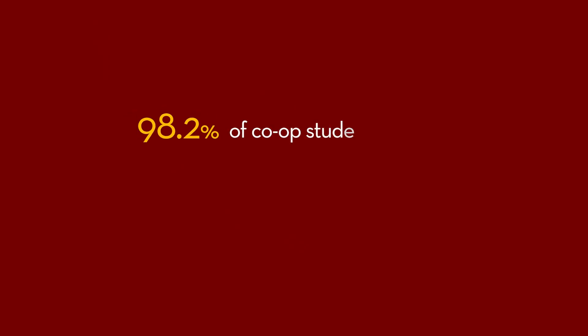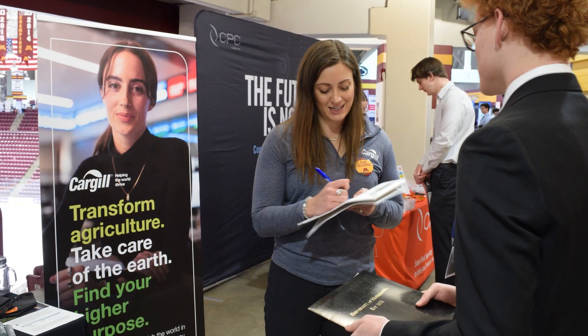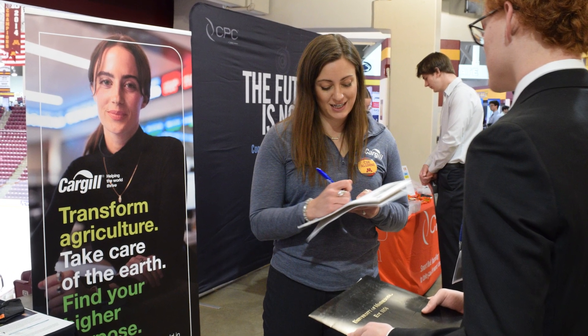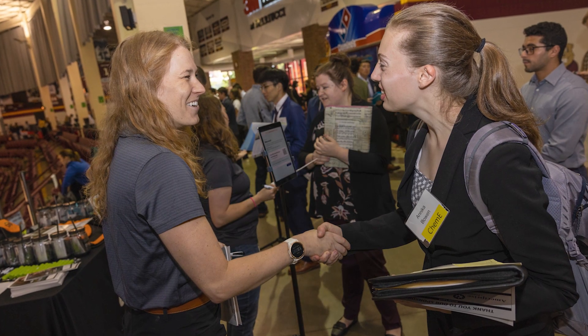I would say definitely be open to new opportunities. I never imagined myself at a small chemical plant in southern Minnesota — it was kind of outside of my comfort zone — but I'm so glad that I did it and made that leap. Don't be afraid of dipping your toe into an industry that you aren't sure if you'll like, because either way you'll learn more things about yourself and what you do like, which will help you to further your career.